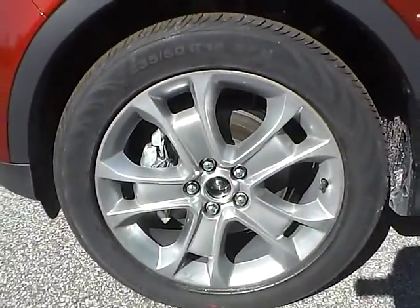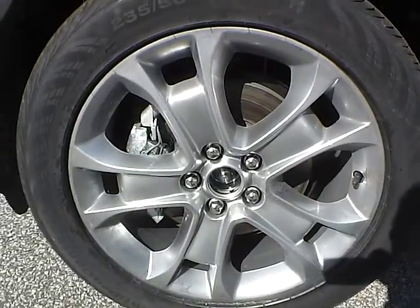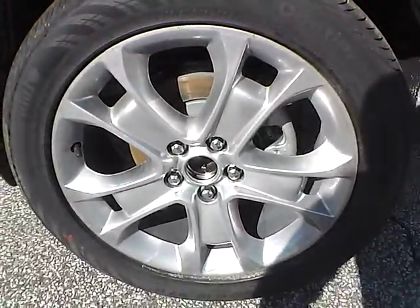Up front we have Continental tires on 18 inch wheels. As you can see there is no curb rash or scratches. No dents or dings along the side of the vehicle. No curb rash or scratches on the rear wheel.